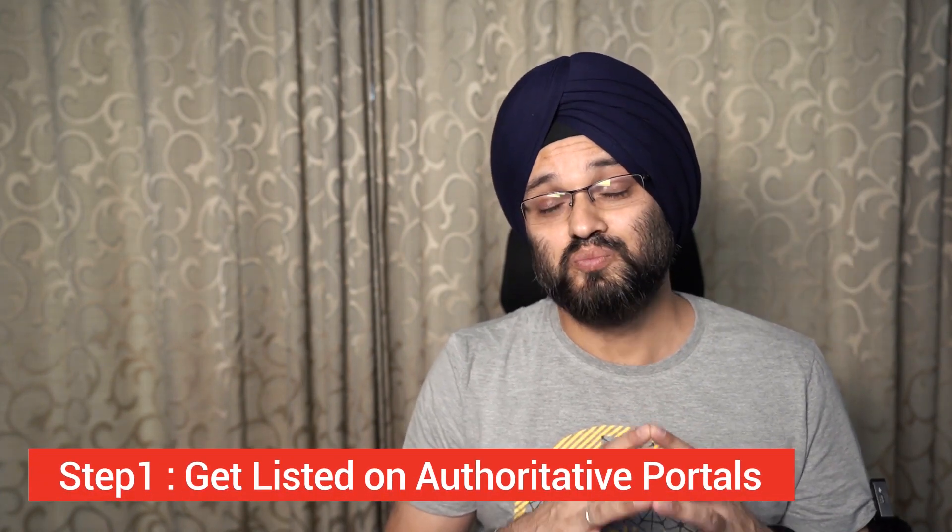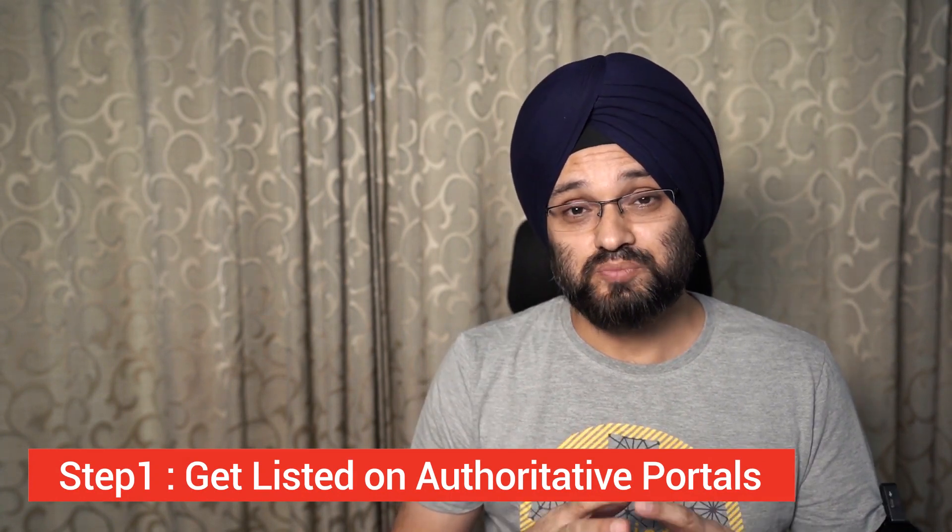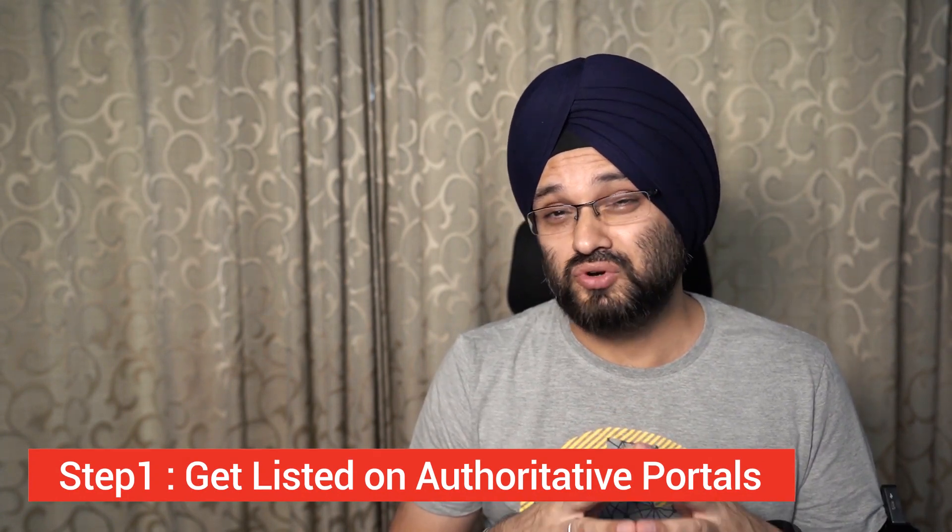All the tips today I'm going to share do not require you to buy any tool or pay anything. So let's get into the first step: Get Listed. This is probably the easiest step of all nine steps. You have to make a list of five to seven, or maybe ten, popular wedding photography-related websites where you can get yourself listed for free.